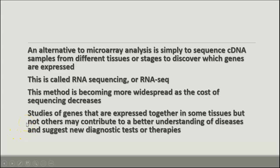An alternative is to sequence the cDNA samples from different tissues or developmental stages to see where genes are expressed — this is called RNA sequencing. It's becoming more widespread as the cost of sequencing decreases. Being able to study genes that are expressed together might help us better understand different kinds of diseases, develop new diagnostic tests, or make other discoveries.